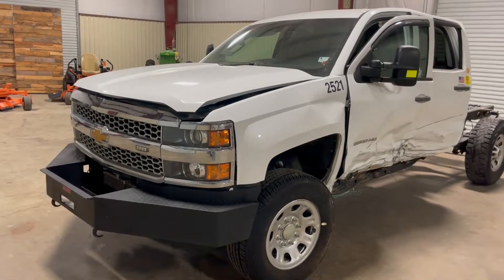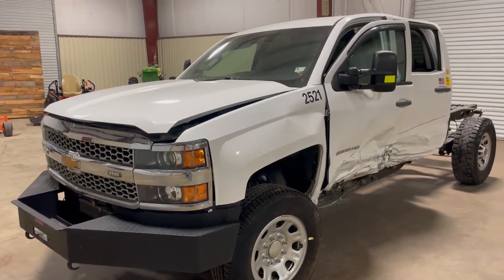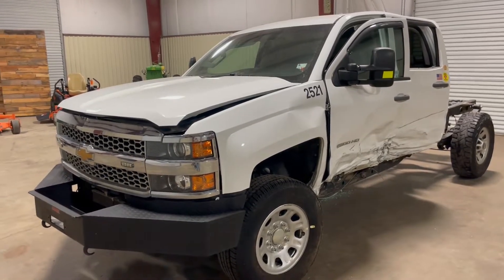Here's a walk-around video on this 2019 Chevy 2500 HD, four-door, four-wheel-drive truck.